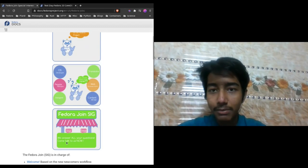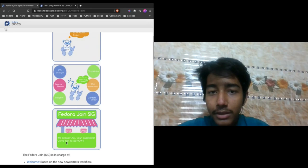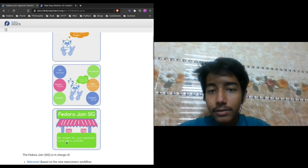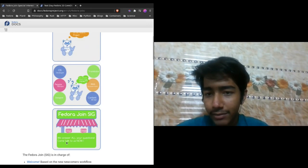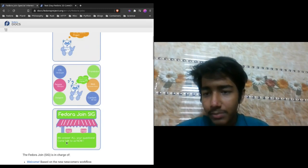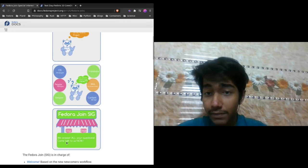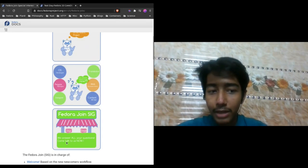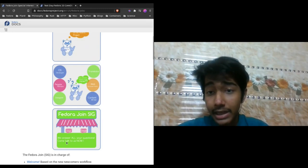We have created a complete process where we will introduce you to the Fedora community, open source, and what it's all about. We have some awesome resources there. If you would like to get started, you just have to post your self-introduction. We are going to help you create your Fedora Account System ID and all that stuff.